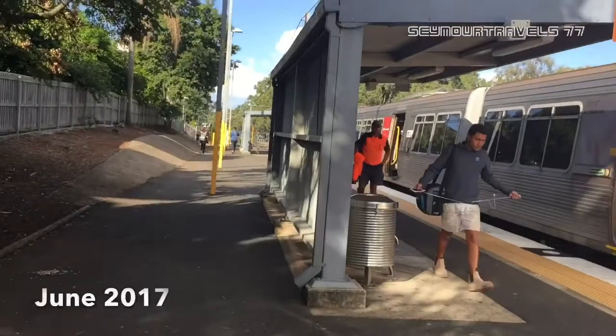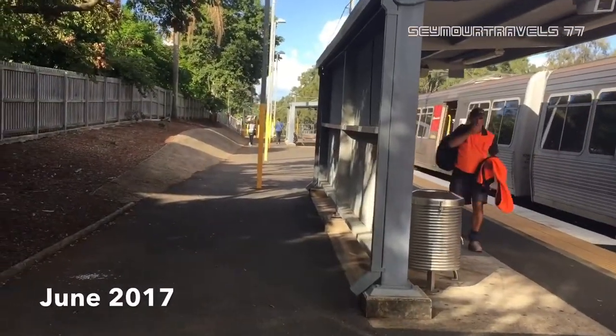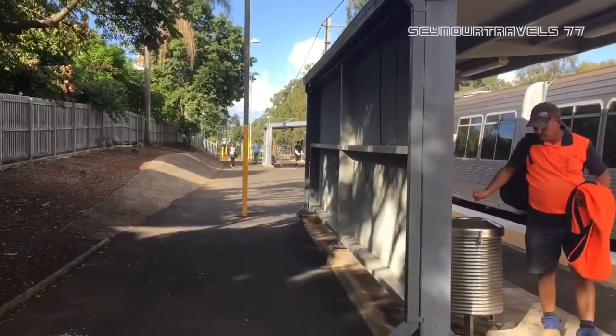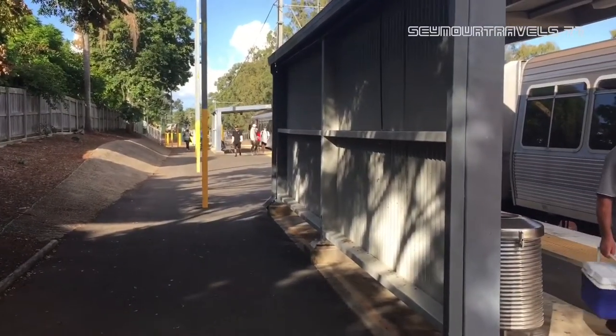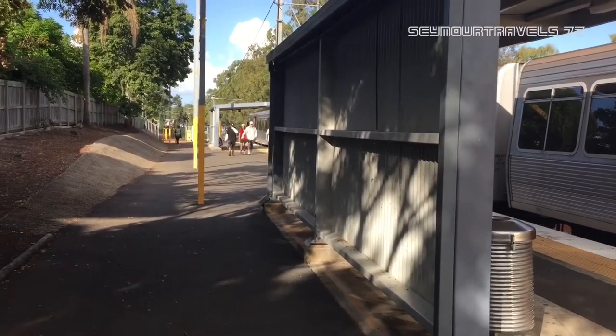What's going on guys, Seymour Travel 77 here. Today I'm at Burkdale station on the Cleveland line. Here we have EMU 57 and EMU 66, now departing for a Cleveland service.